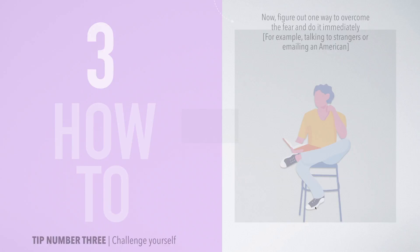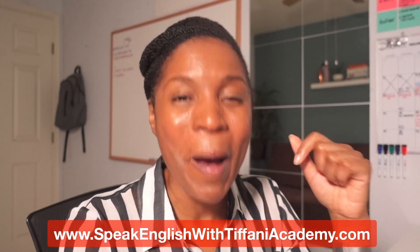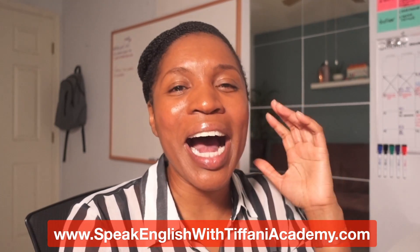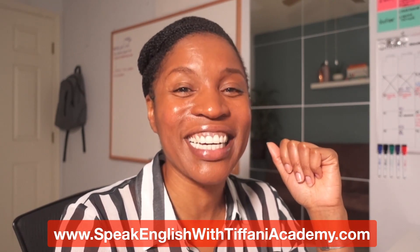So we looked at three different tips to literally improve your English: compare yourself to yourself, learn something new or interesting, and challenge yourself. I really hope you enjoyed this lesson. Don't forget to download the free PDF that goes along with this lesson by clicking the link in the description. You can also join the Speak English with Tiffany Academy using the other link in the description. I'm Teacher Tiffany, and I will talk to you in our next lesson. Remember to speak English.